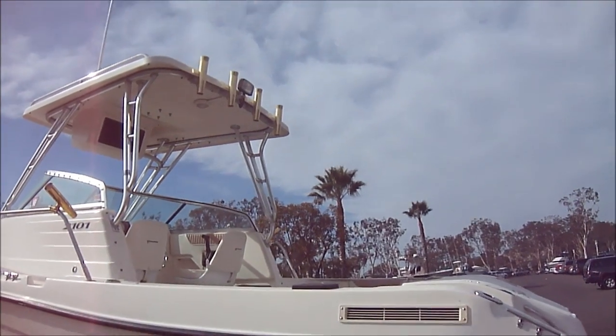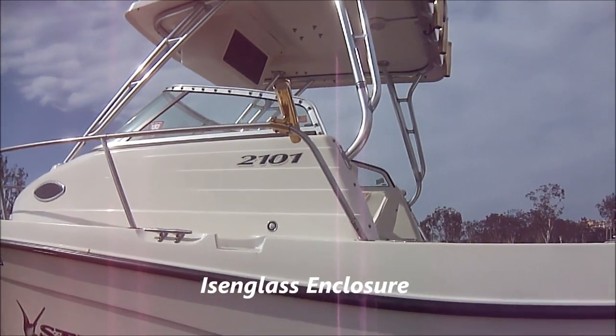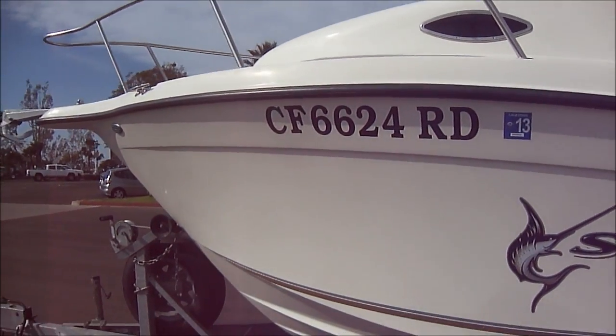On the hardtop, we've got the spreader lights, rocket launchers, and the owner has also added a couple of rail-mounted rocket launchers. We have a nice deep V hull.